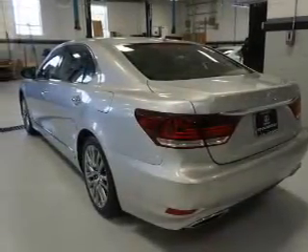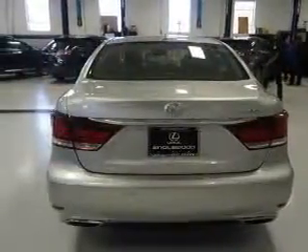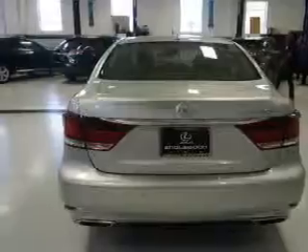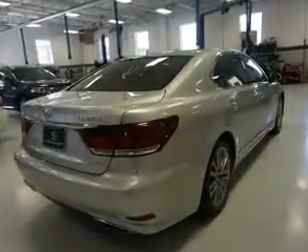Additional features include brake assist, traction control, stability control, and daytime running lights. Inside you'll find leather seats, Bluetooth connectivity, an auxiliary input, push-button start, and automatic climate control.